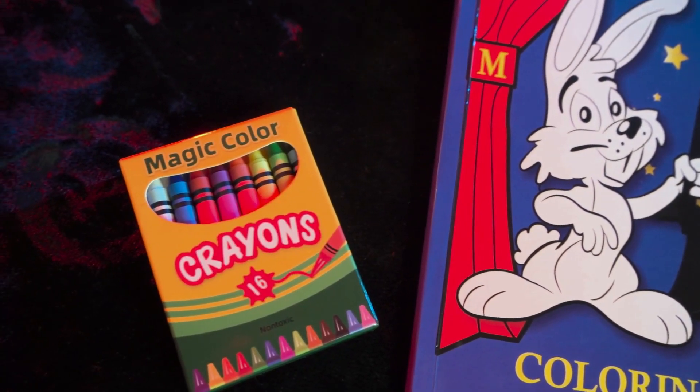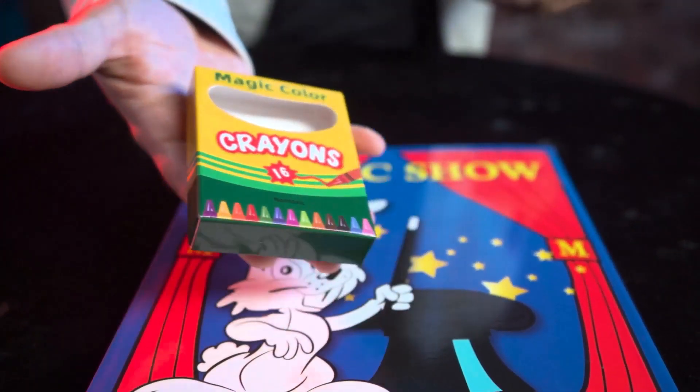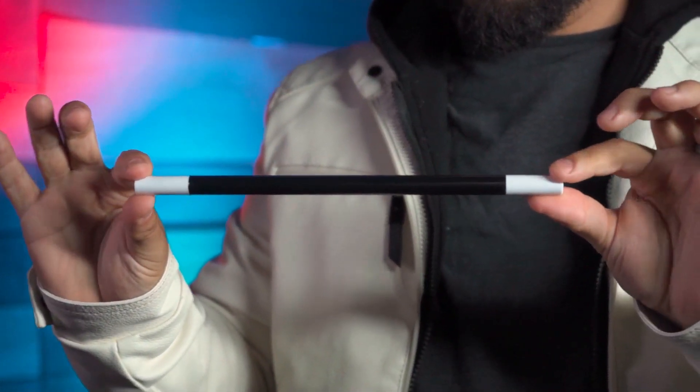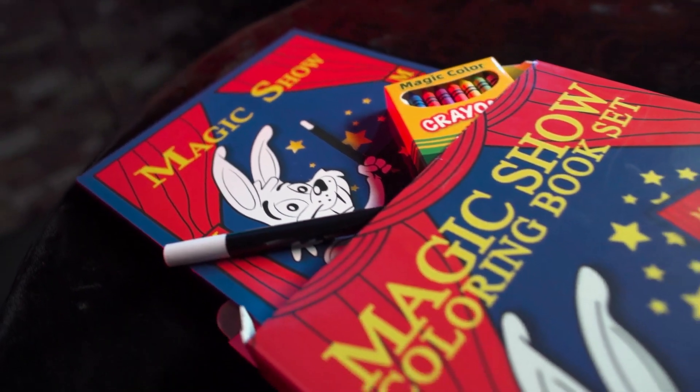Also included are vanishing crayons — use them in creative ways to make them vanish and reappear within the pages. Use the included magic wand yourself, or hand it to a spectator to put the magic in their hands. That's the Magic Show Coloring Book Set.